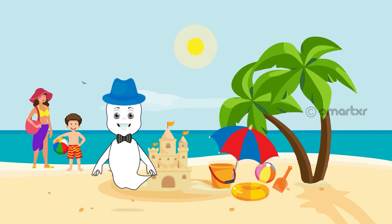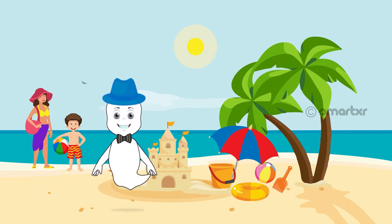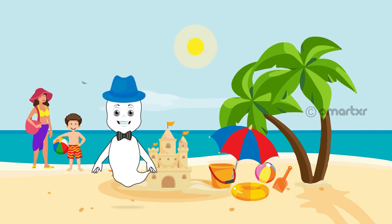Oh, look at those two. The sun has brought sand toys to play at the beach just like me.